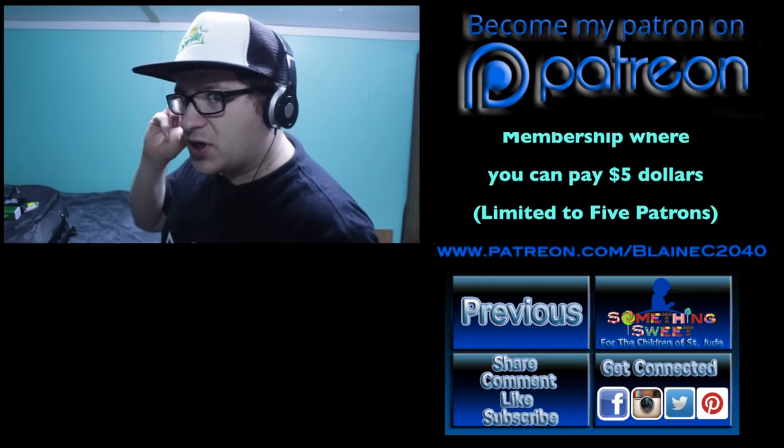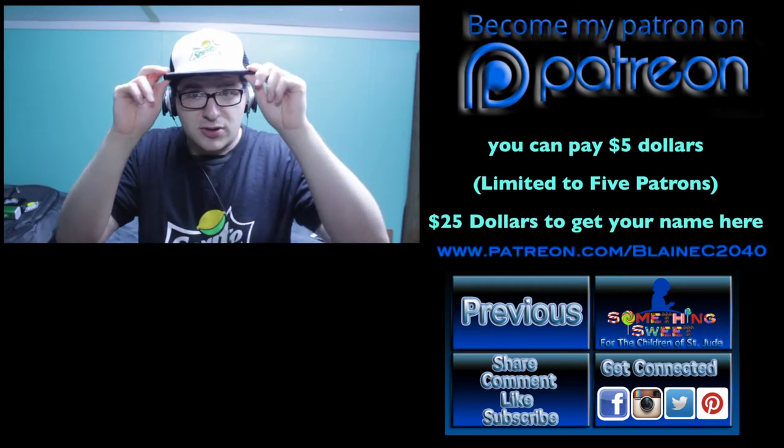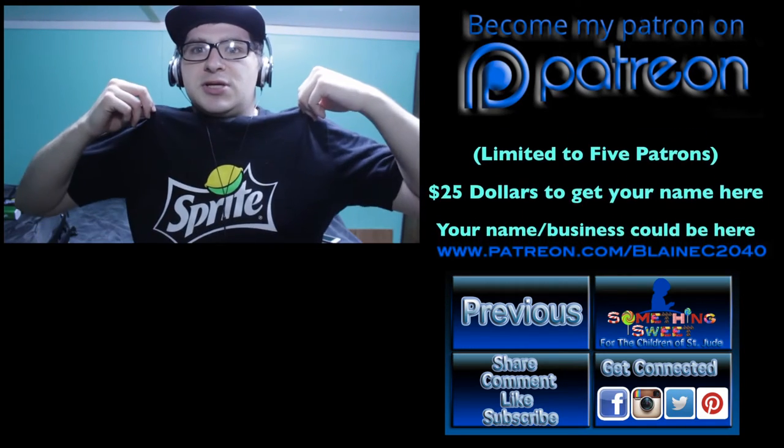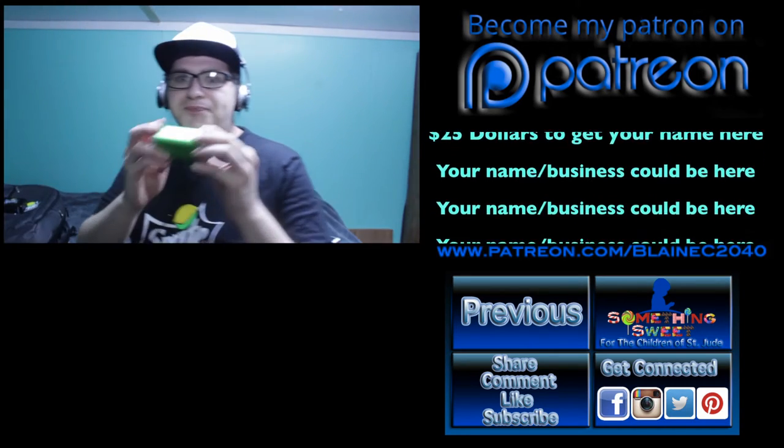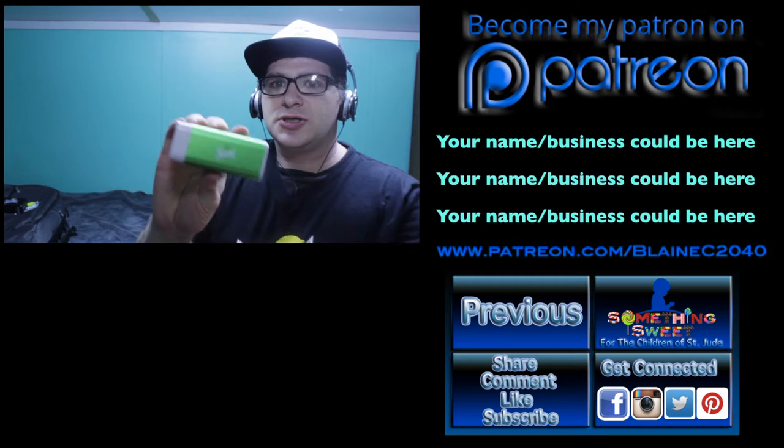So I got the speakers, I got this pretty cool hat, a really nice comfortable shirt, I have a battery charger, and Sprite.